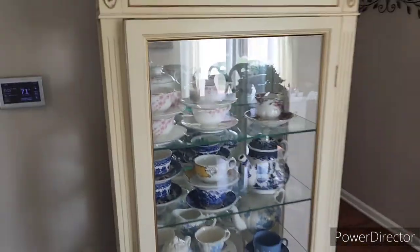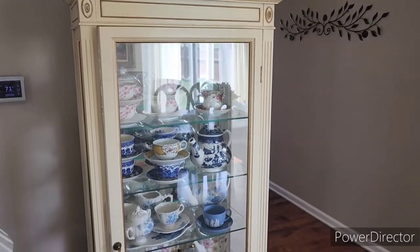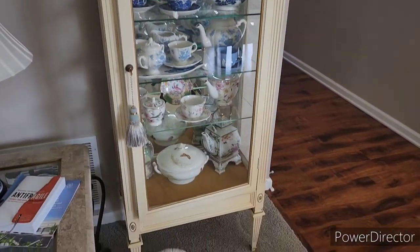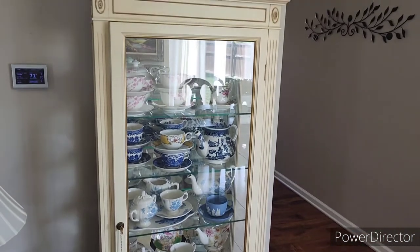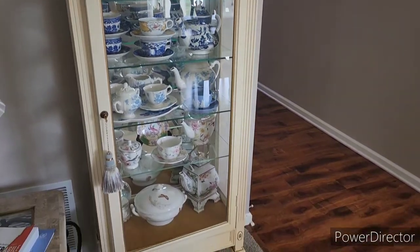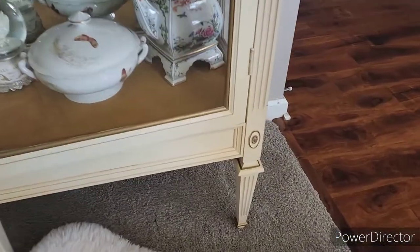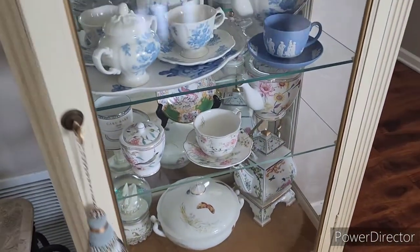Today I wanted to share the cabinet I got from the antique store a couple of months ago. I don't know exactly what kind of cabinet it is, but I knew I had to grab it because I loved it. She wanted $400 for it — I shared it on my blog and got it for about $250 or maybe $200. I love the feet on it.